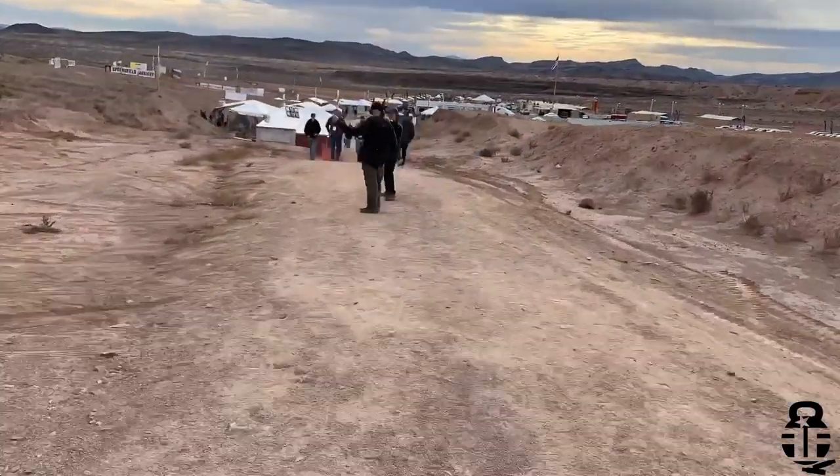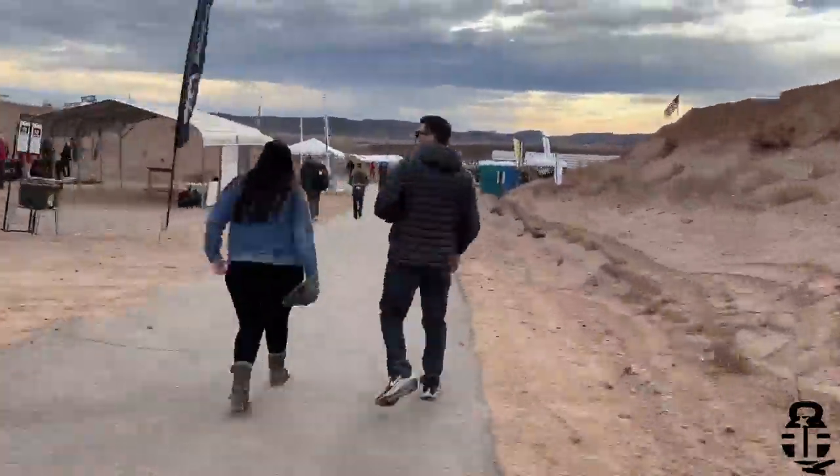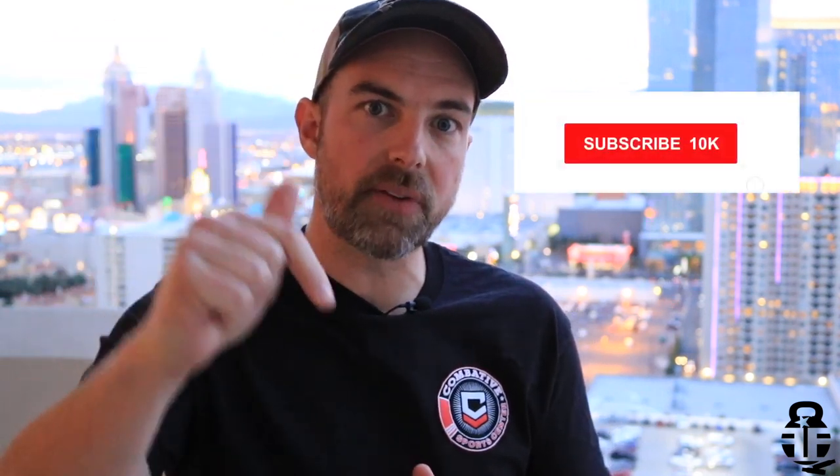Hey guys, what's going on. As you can see, I'm out in Vegas for SHOT Show and I just got back from industry day — this was my very first trip to the range, even though this is my third SHOT Show. I'm a little overwhelmed. I wanted to do a top 10 video but it was going to be way too long, so I'm going to do my top five takeaways from industry day. If you have any questions, sound off in the comments below.